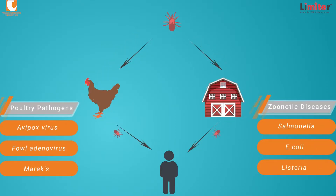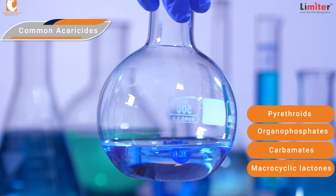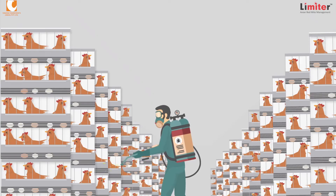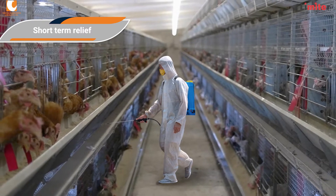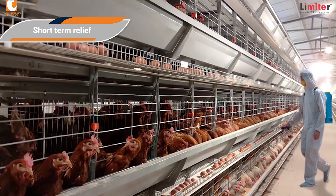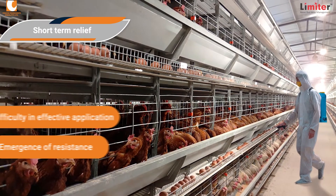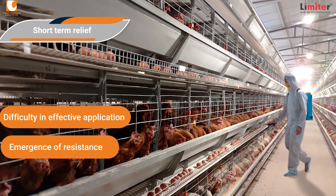Avian mites are of both veterinary and medical concern due to their potential roles as vectors for bacterial and viral pathogens. The combination of chemical and physical treatment to control mite burden in poultry farming may reduce the risk of developing acaricide resistance. Even though chemical control of poultry red mites is debated, it remains the dominant method at commercial farms. Acaricidal treatments can only give limited or short-period relief to the birds, mainly due to difficulties associated with effective application and emergence of resistance.